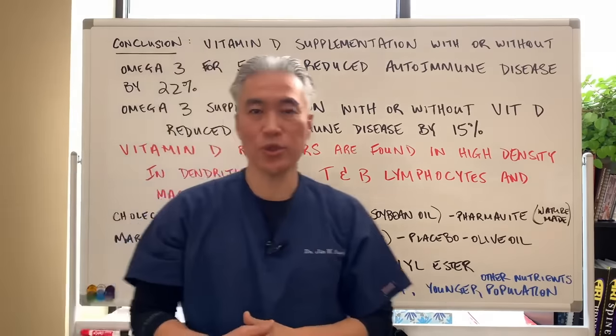Type 1.5 diabetes looks like type 2 diabetes because it starts in adulthood. Importantly, 10 to 15% of adult-onset type 2 diabetes may actually be type 1.5 — the autoimmune version. So a good percentage of people diagnosed with diabetes could have an autoimmune condition, not just a lifestyle-related disease.